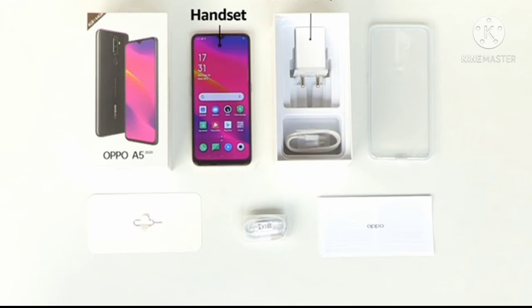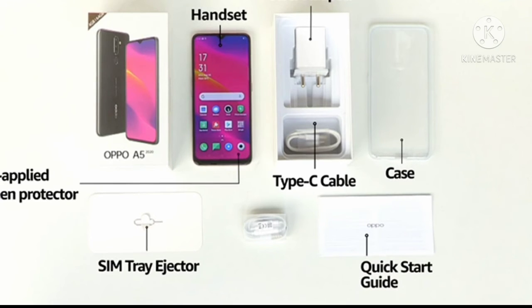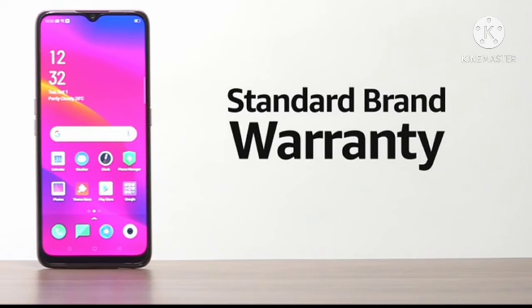The box includes the handset, power adapter, type-C cable, quick starter guide, case, SIM tray ejector, and a pre-applied screen protector. The Oppo A5 2020 comes with a standard brand warranty.